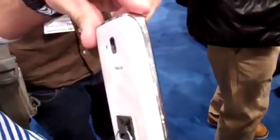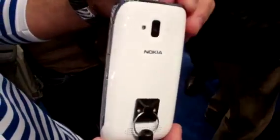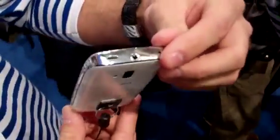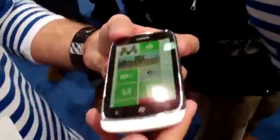It's a very sleek device, thin, it feels great in the hand, which unfortunately you can't show in a video. The new Nokia Lumia 610 has a new design with a metallic frame.